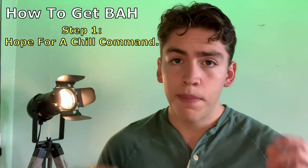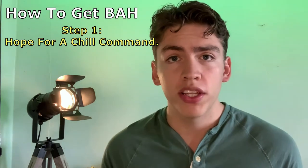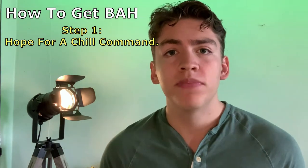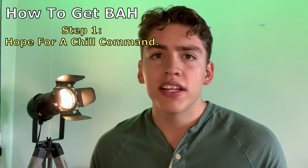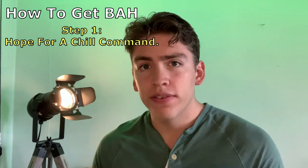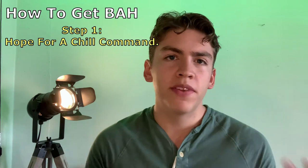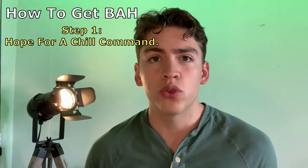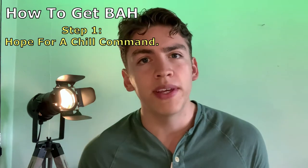One of the best ways to get BAH as fast as possible is to look really good on paper. This means getting your air pin and your surface pin as fast as possible, studying and earning as many quals as you can in your rate, and trying to achieve the rank of petty officer as quickly as you can. I'll make a video later explaining some of the rates that rank up extremely fast so you can sort of cheat the system.